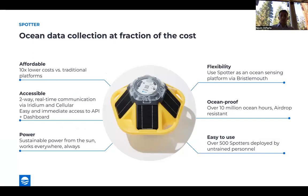When we talk more specifically about the Spotter itself, what it really unlocks is ocean data collection at a fraction of the cost. It's 10x as cost effective as a traditional platform, even more so than some of the larger buoys you saw in that last slide. It's extremely accessible and easy to deploy. There's two-way real-time communication enabled via either Iridium or cellular — something new we're going to talk about. And there's easy and immediate access to the data via both an API, if you're building out your own application, or a dashboard if you just want a quick reference to what's happening at the location where your Spotter's deployed.